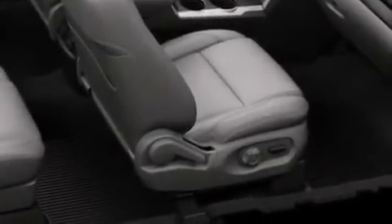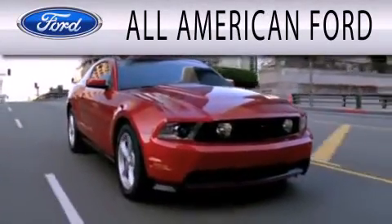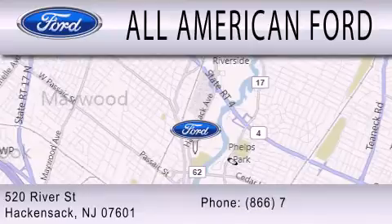This automobile won't last long at this price. Call and arrange a test drive now. All American Ford is dedicated to doing everything possible to ensure that the experience you have selecting your next vehicle is as pleasant as possible. We're located at 520 River Street in Hackensack.